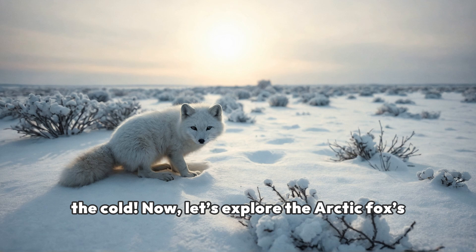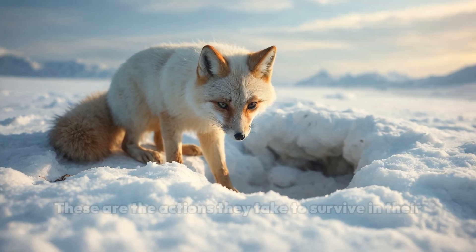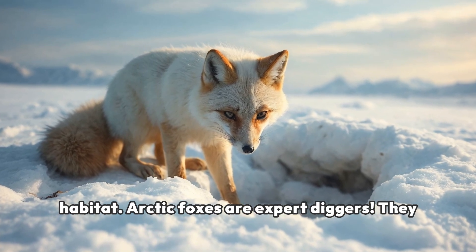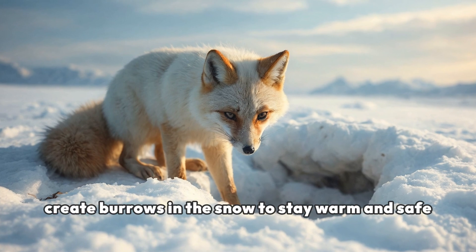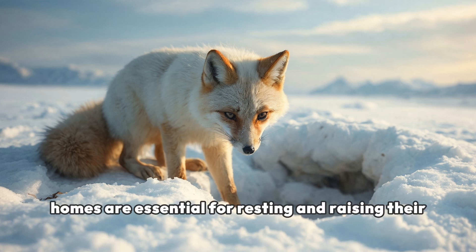Now, let's explore the Arctic fox's behavioral adaptations. These are the actions they take to survive in their habitat. Arctic foxes are expert diggers. They create burrows in the snow to stay warm and safe from the harsh winds and predators. These cozy homes are essential for resting and raising their young.